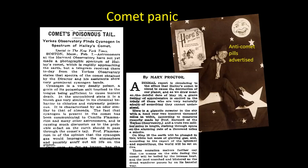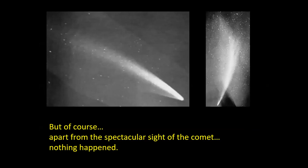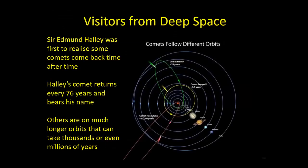Of course the charlatans got in on the act, selling quack cures — there were Hope's Anti-Comet Pills, comet hats, comet masks, all sorts of things being sold. But the comet arrived and a couple of very early photographs show the spectacular view of the tail — and well, we're all still here and nothing happened. The amount of material in the very dilute cometary tail never did any harm at all to us here on Earth.